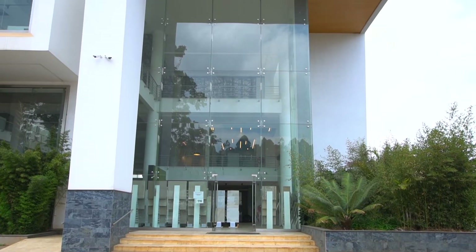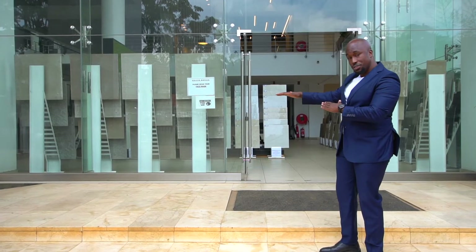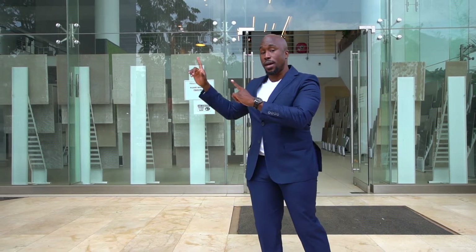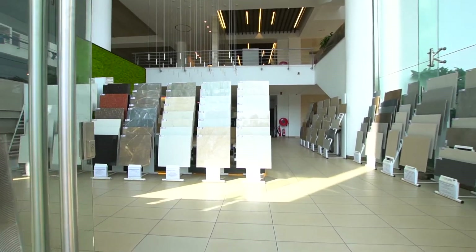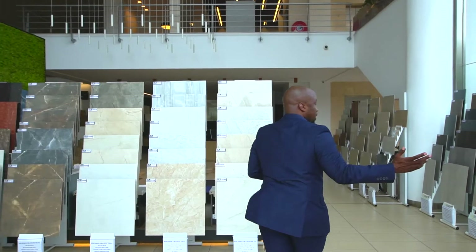Welcome to the Saj Ceramics showroom along Kiambu Road. This modern retail structure is undoubtedly one of the best I've seen thus far. They've got an interplay of volumes and space juxtaposed together with voids to give you a piece of beautiful architecture. Ground level is retail for tiles, second floor is office spaces, and right at the top they've got the sanitary wear. That's why you're watching Property Focus — we've got the insights on some of the very best.